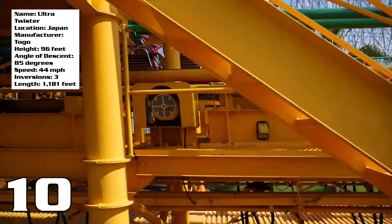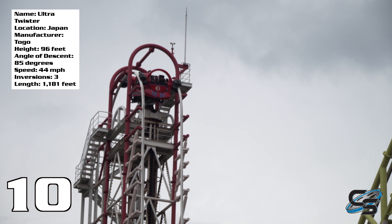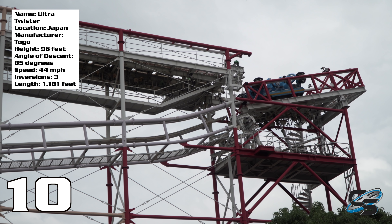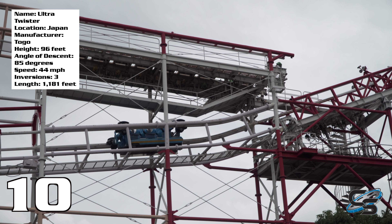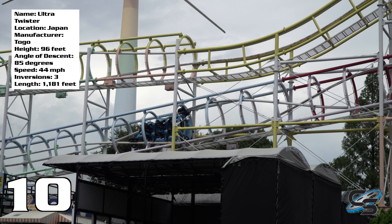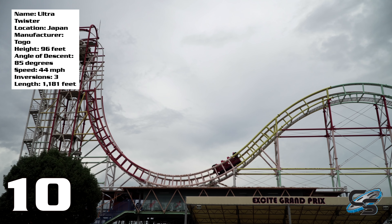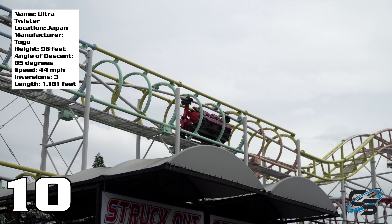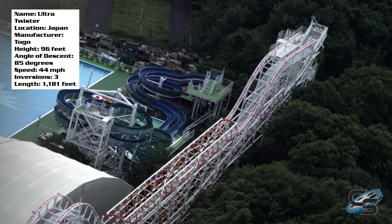That doesn't mean this is my number one coaster or even in my top 25. I think a ride like this is so iconic and so bizarre that I just had a really positive experience. When I think about what I would change to make the ride better, I couldn't really think of anything. It doesn't have to be the tallest, the fastest, or the most airtime-filled ride in order to be fun and enjoyable. After I got off I said, 'Man, I wish we had some of those back home.'